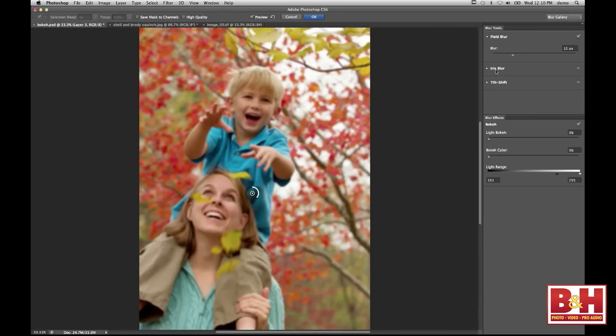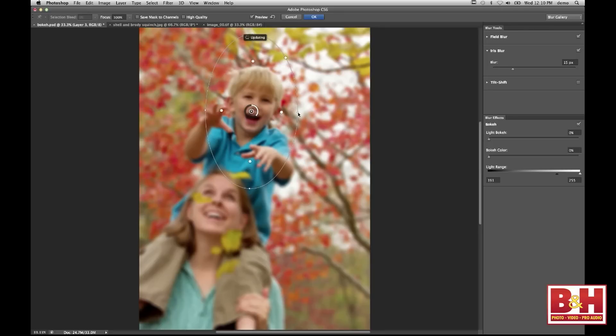Each one of them is going to give you a little bit different look in how you're going to emphasize focus in one area and set a blur from the edges. That's going to give you a nice soft feel around the edges. All of the controls are done right on screen in real time. You don't have to come over and change the blur amounts — this little widget in the middle, if you click on it and start dragging, it's going to increase and decrease the blur.